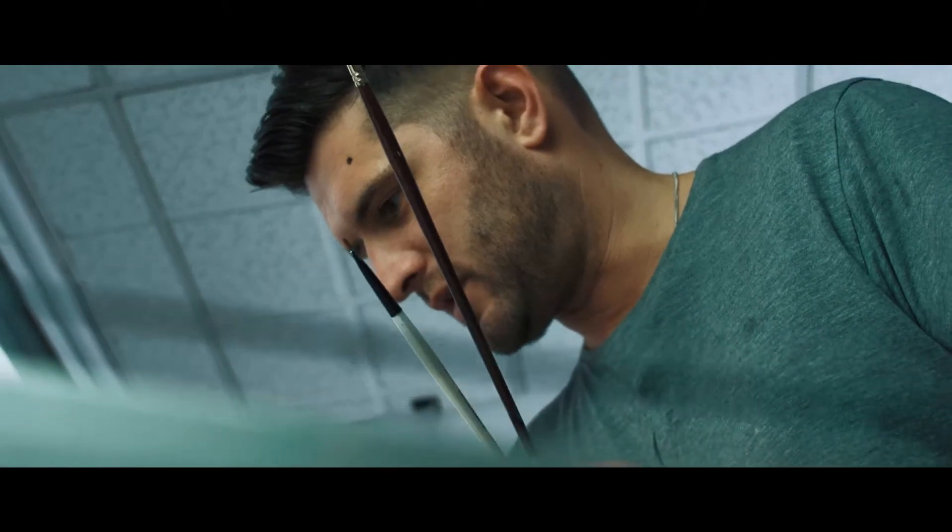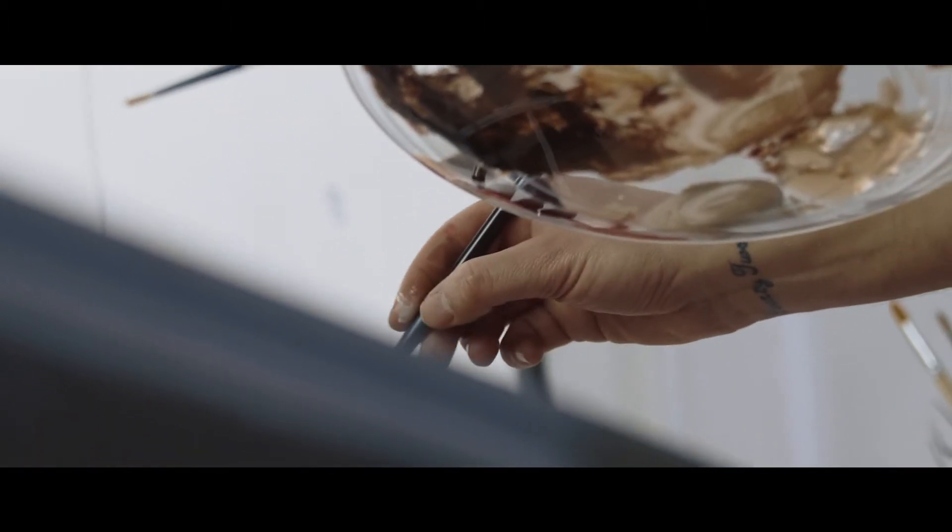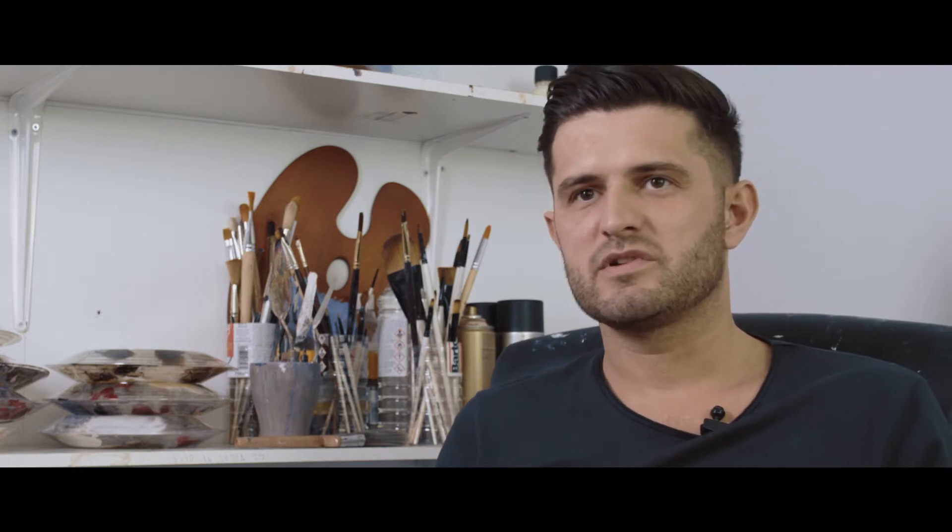My granddad was an amateur artist and my dad has been an art restorer for years. Traditional art has always been in the house that I grew up in. It's been in my life and I always loved drawing, I always loved being creative. But it's obviously left something guiding me in a certain way to the way that I paint.